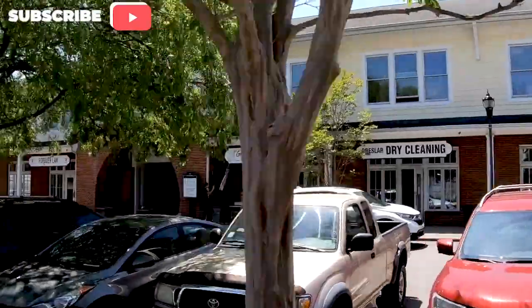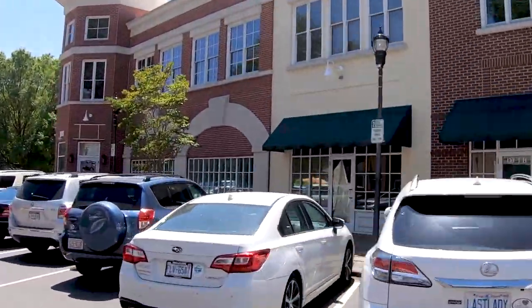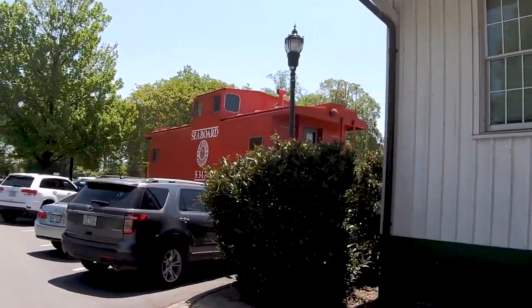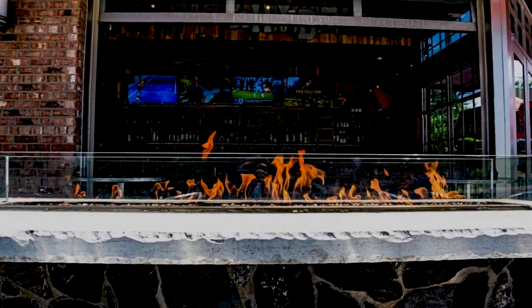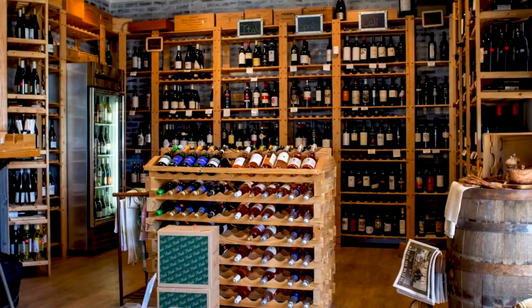On the last Friday of every month they have Beats and Bites, where they have food trucks and music in their little downtown park called Stumptown Park. They also have little ice cream shops, a brewery and tap room with live music on Thursday nights, and a little wine shop with live music on Friday nights.